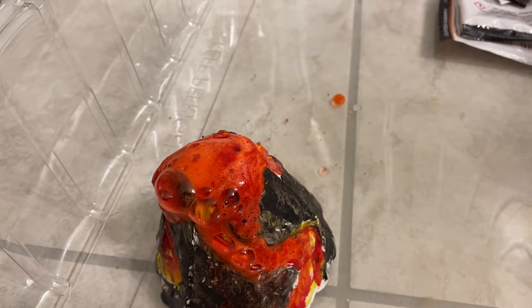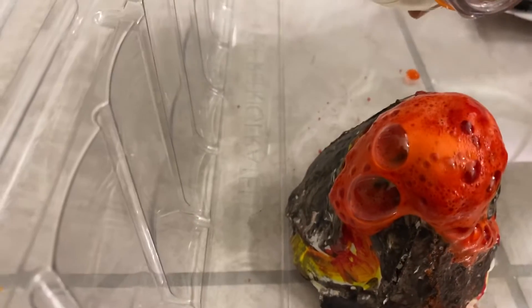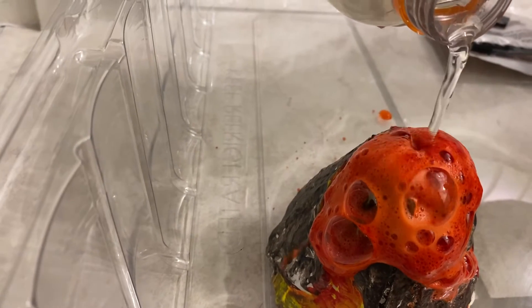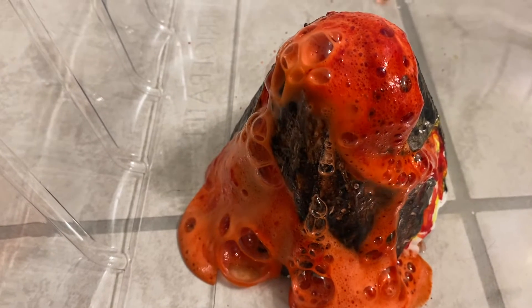Oh my gosh. Now it's traveling down a second slope. Oh my gosh. This volcano will become totally covered. That is cool, Nana.